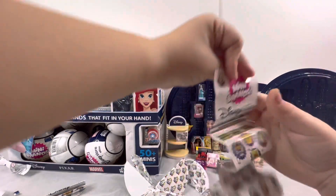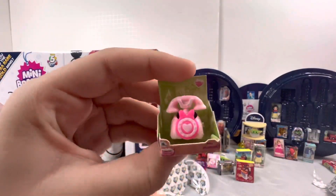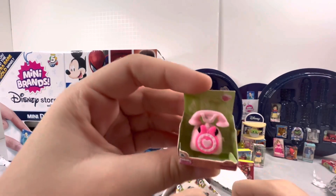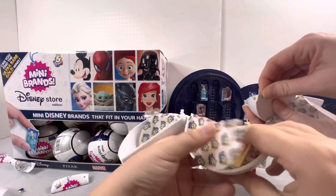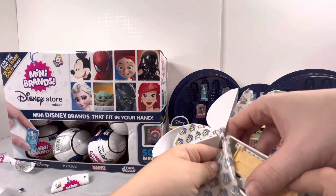Oh my god guys, it looks like it might be glow in the dark, but I don't think it is. It's a little Mickey phone — it looks like a doll, it's really pretty. And it looks like Melanie got some shelves — I think we got the other shelves now!